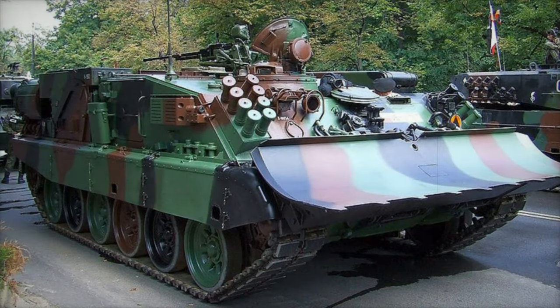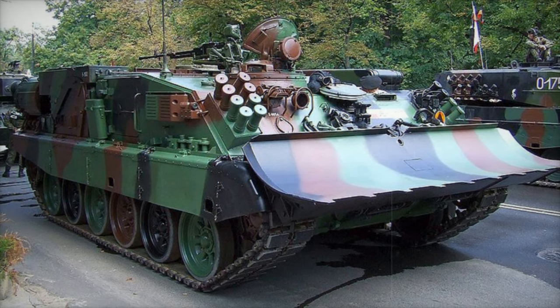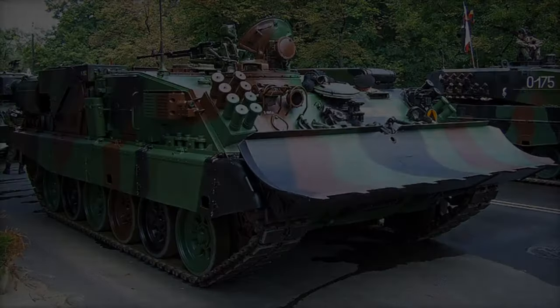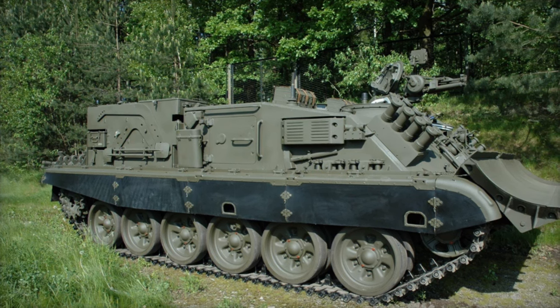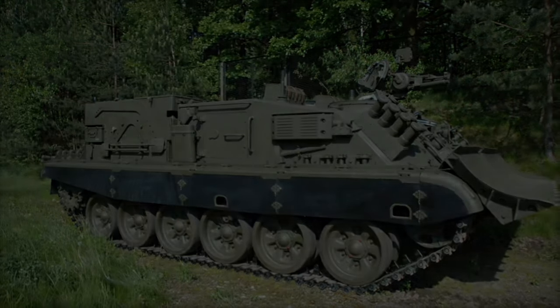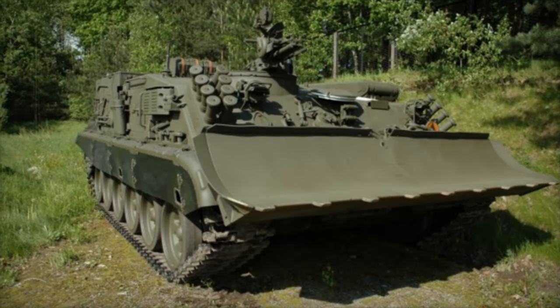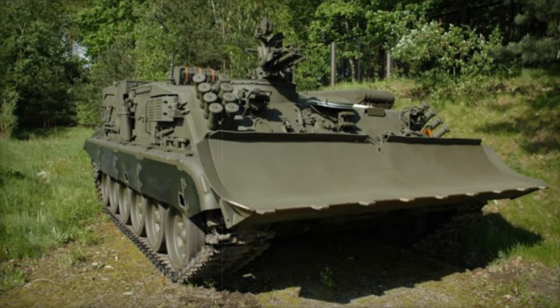The Ukrainian Ministry of Defense has officially announced the integration of the Polish-made WZT-3 armored recovery vehicle into its military arsenal. Designed for the recovery and repair of heavy armored vehicles on the battlefield, the WZT-3 is a vital asset that will provide crucial logistical support in the ongoing conflict, particularly in maintaining the combat readiness of Ukraine's armored units.